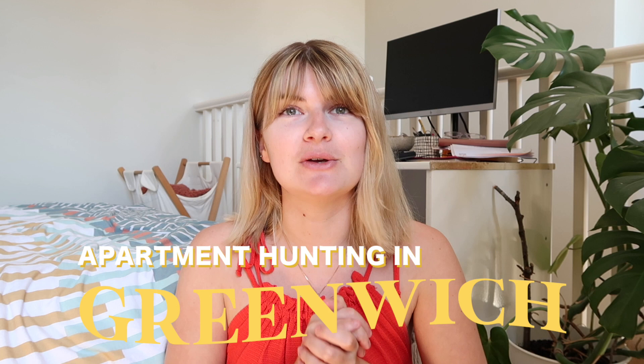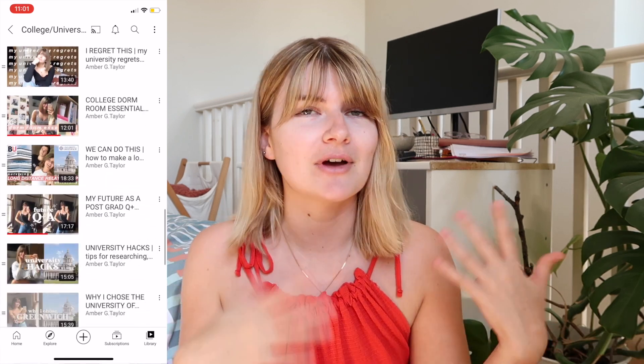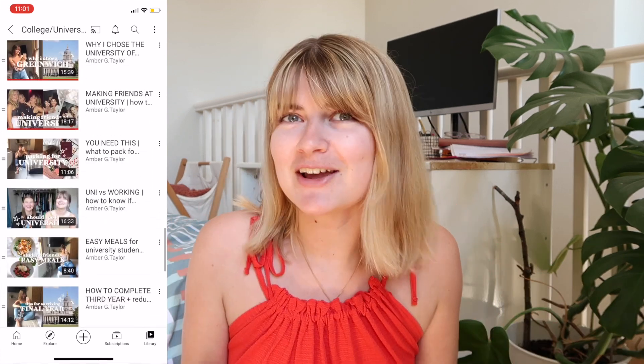So I thought I would do another one but with a little bit of a twist. This time we're not going to be looking at Clapham and Brixton, where I currently live, but we're going to be looking at Greenwich because I know a lot of you go to Greenwich University or have come across my videos because you're interested in going to the University of Greenwich, which is where I personally went.